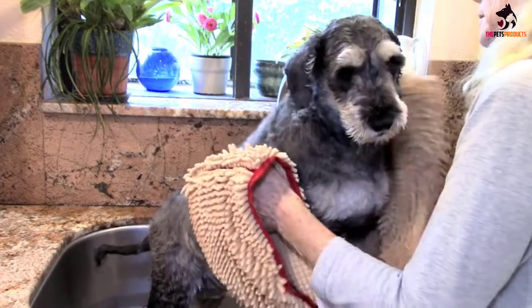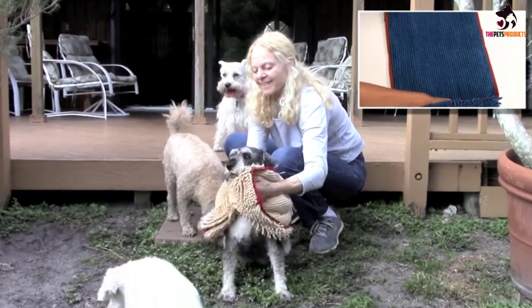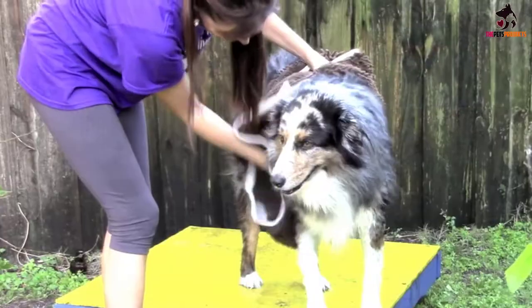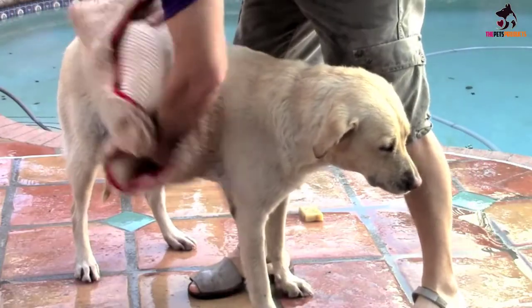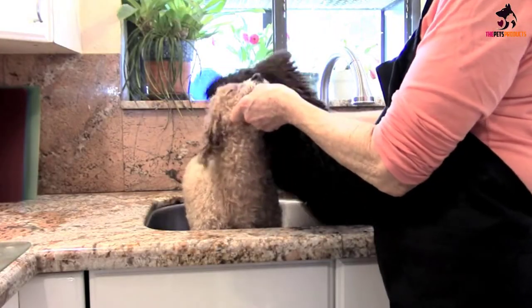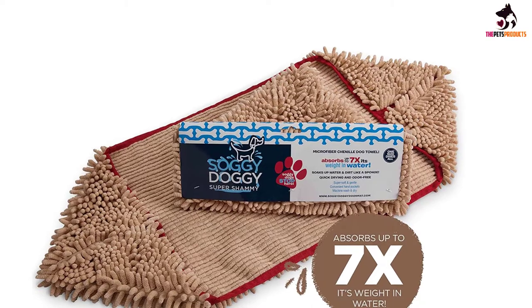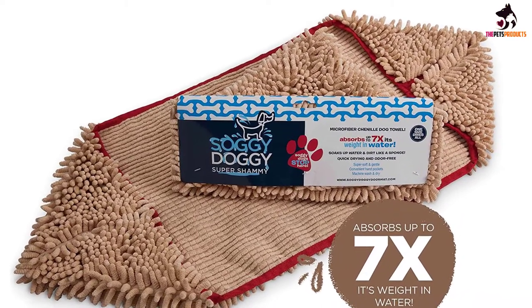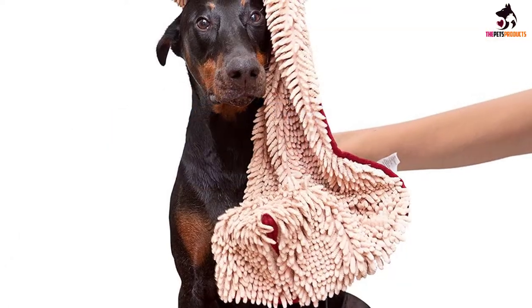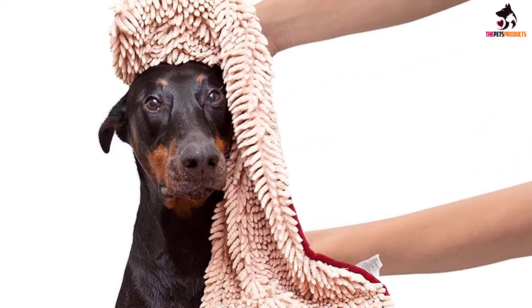The towel is made of microfiber chenille, and this chamois towel can absorb plenty of water. Its size may make it unsuitable for large dogs — it measures 31 by 14 inches, which is ideal for small and medium breeds. Despite this small flaw, you won't be able to resist its beautiful design and impressive aesthetics. It comes in four colors, with beige being a standout choice.